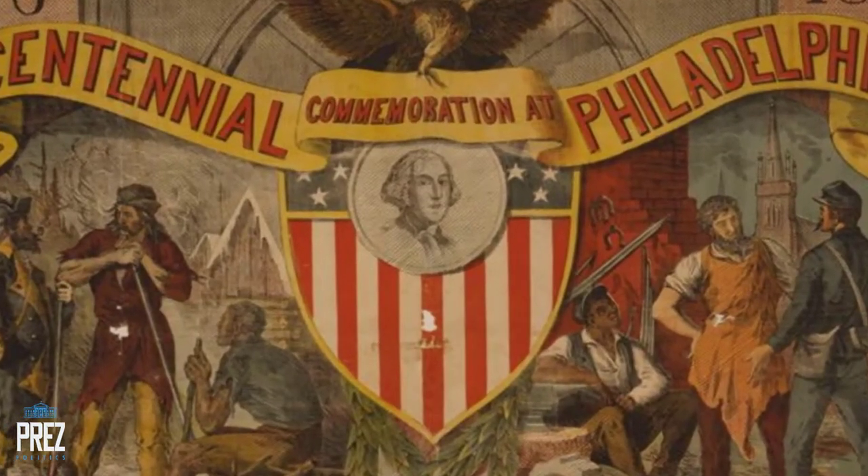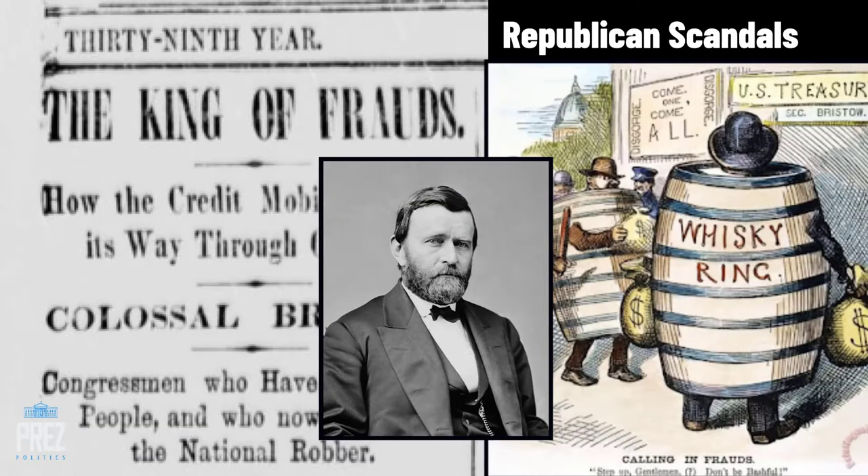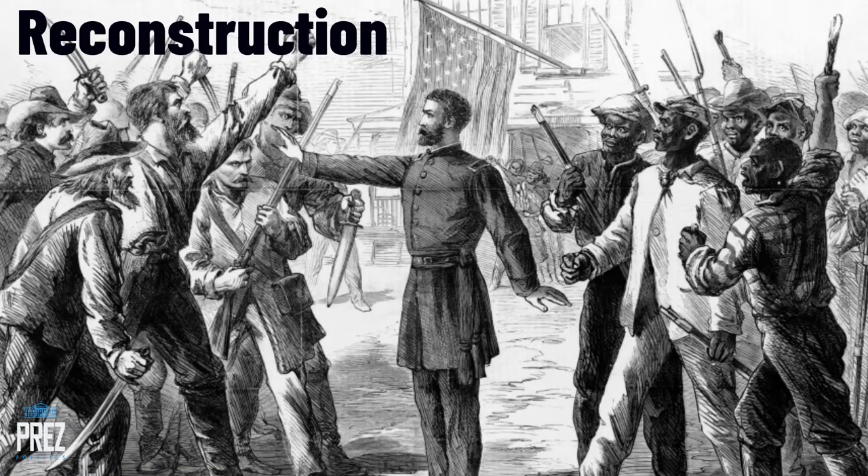It's 1876 and the United States is celebrating its big centennial. It's also a presidential election year, and the two biggest issues are Republican scandals that had been taking place under President Grant, and also the issue of Reconstruction — there were still federal troops in the Deep South that Southerners wanted gone.